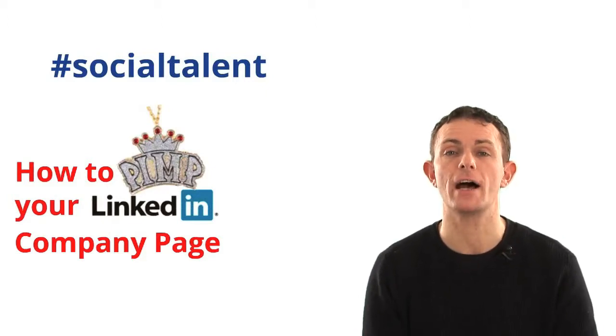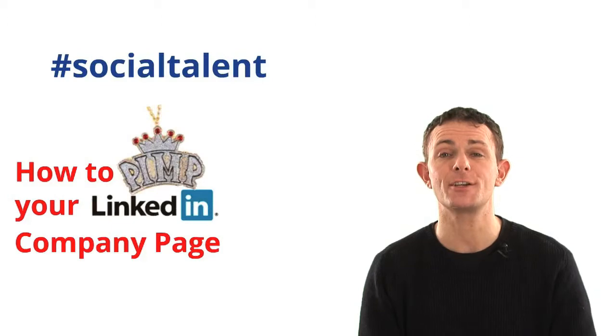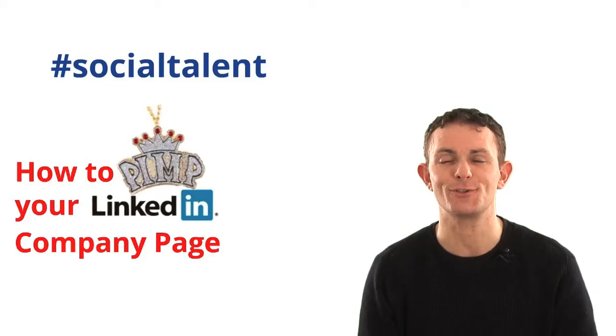If you're watching a copy of this on YouTube or elsewhere, you can still use the hashtag SocialTalent with any of your questions. Comments are just good shout-outs to say that you're enjoying this.